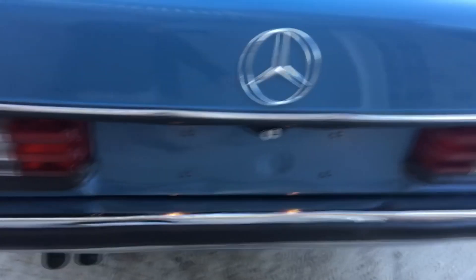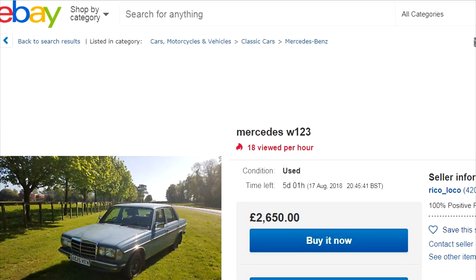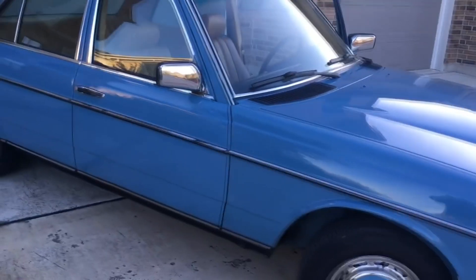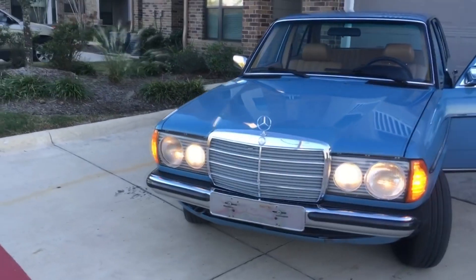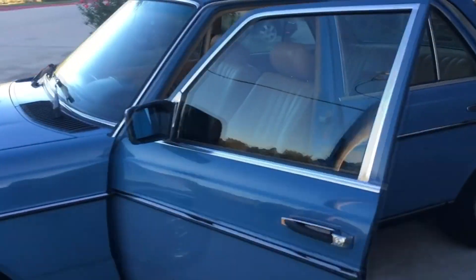The Mercedes W123 is a fantastic budget classic. They're cheap at around £2,500 for a decent one, extremely reliable, comfortable, and very much daily drivable. What's more, they're just different enough that you don't see them very often, unlike some other classics. So if you want something relaxing and easy to live with, the W123 is the classic for you.